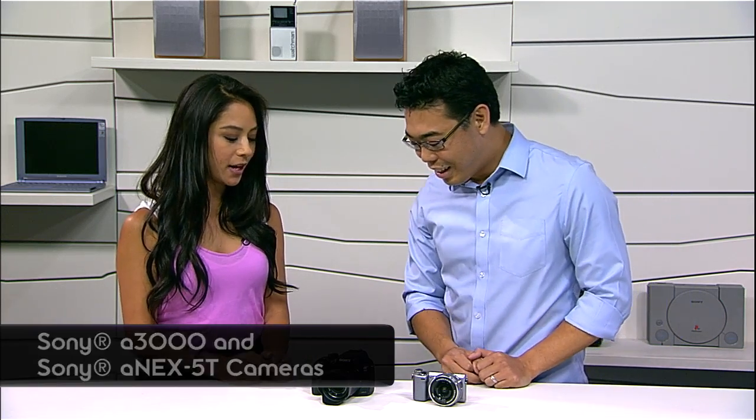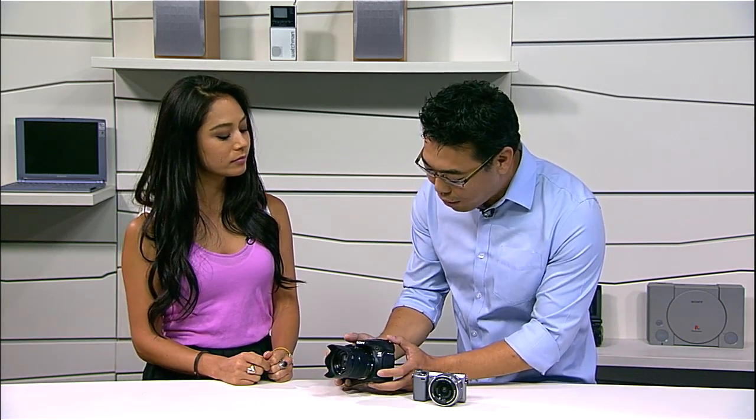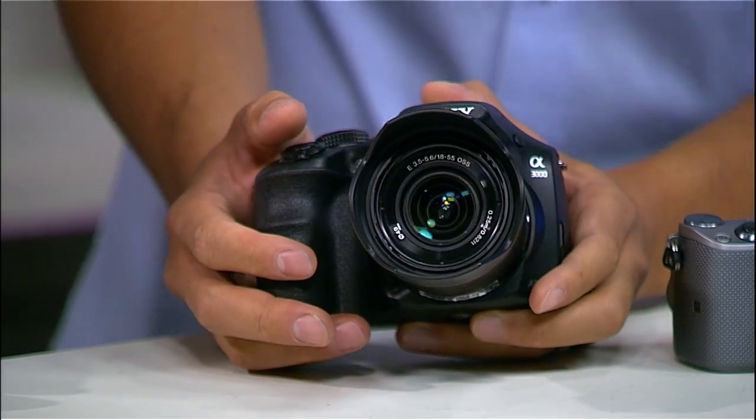Very exciting stuff here. We have the Alpha 3000 right here and the NEX 5T. I'm going to start off with the Alpha 3000. It's a really cool camera. Let's start with some general specs.